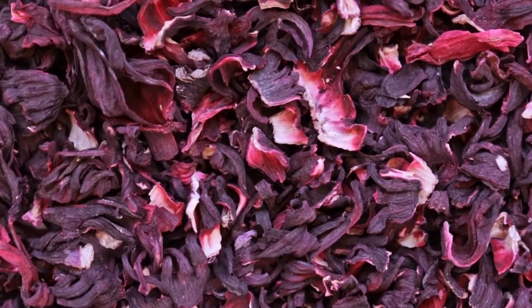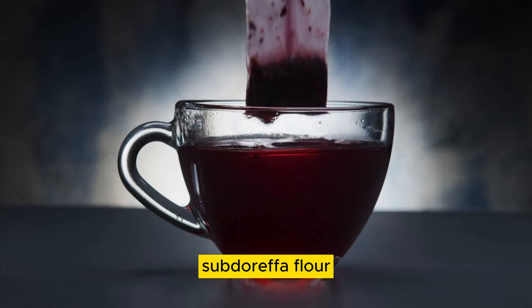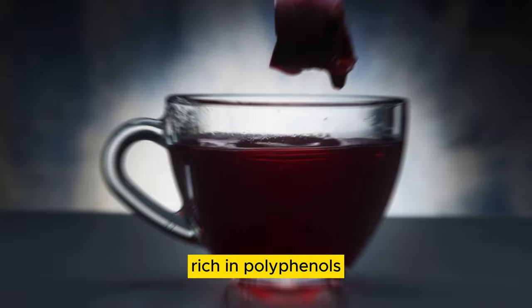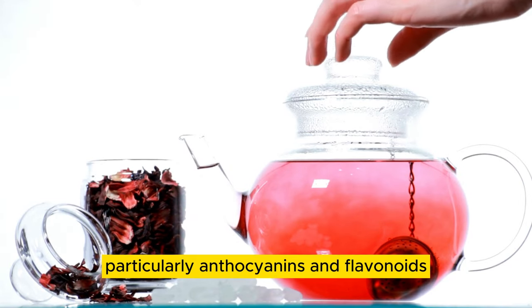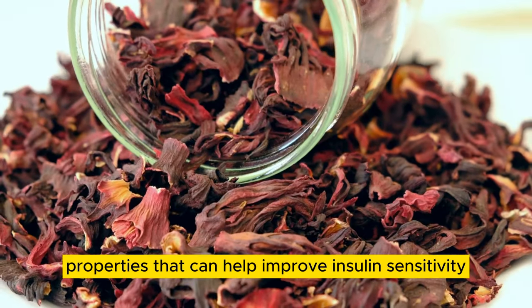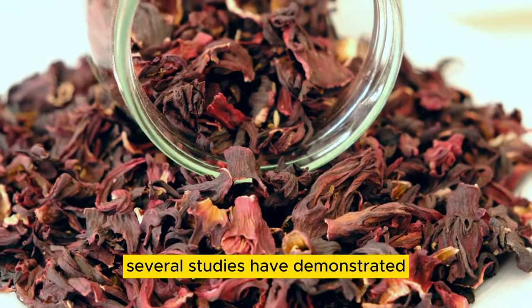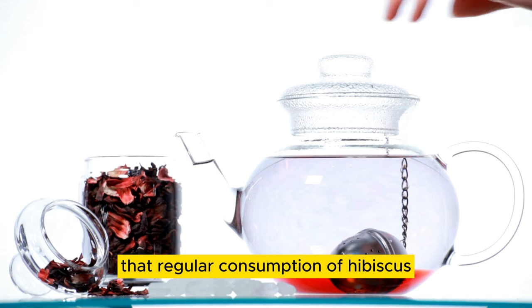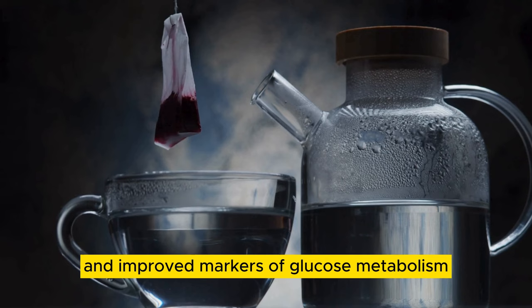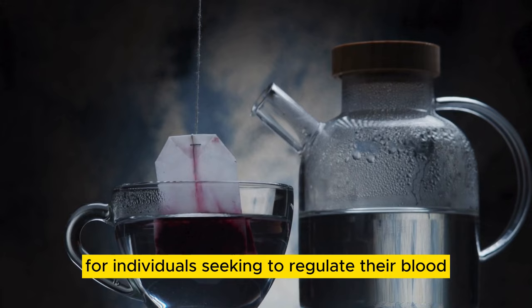Number 04: Hibiscus Tea. Hibiscus tea, brewed from the dried calyces of the Hibiscus sabdariffa flower, is not only a refreshing beverage but also a natural aid for blood sugar management. Rich in polyphenols, particularly anthocyanins and flavonoids, hibiscus tea exhibits antioxidant and anti-inflammatory properties that can help improve insulin sensitivity and reduce blood sugar levels. Several studies have demonstrated that regular consumption of hibiscus tea may lead to lower fasting blood sugar levels and improved markers of glucose metabolism, making it a flavorful and healthful choice for individuals seeking to regulate their blood sugar levels.